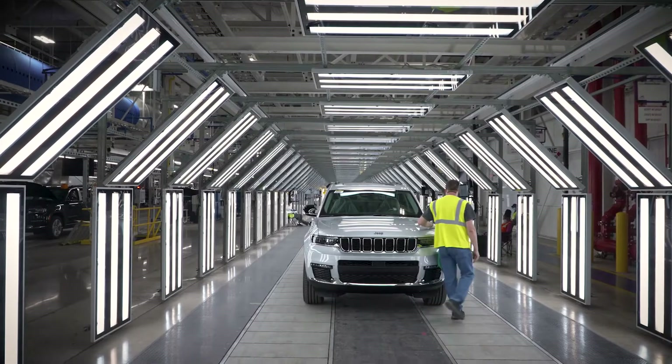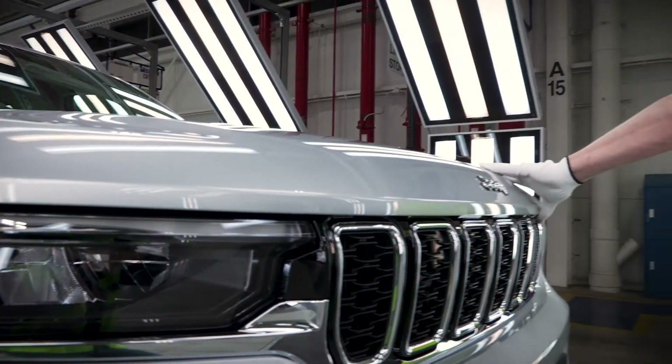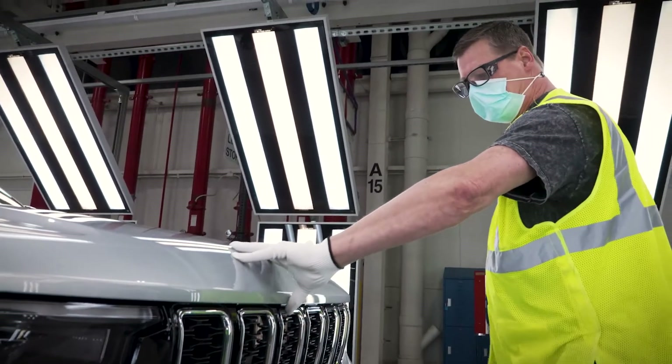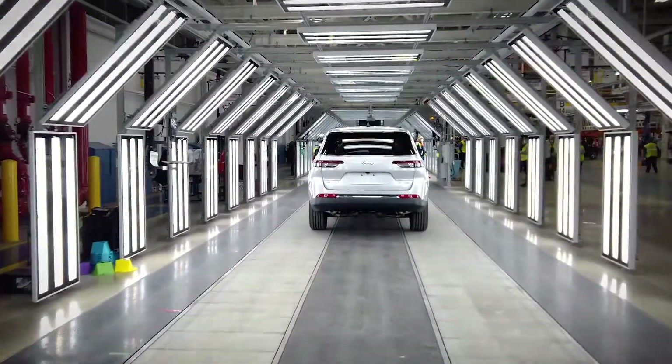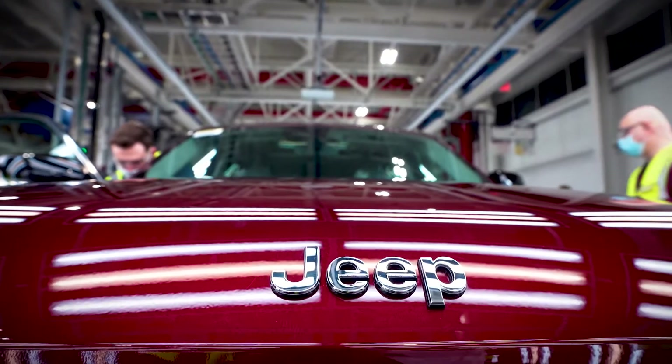After water test, it then comes to the certification line — the final certification. When you take a look at what the customer feels, sees, and uses, it's all done here in General Assembly.